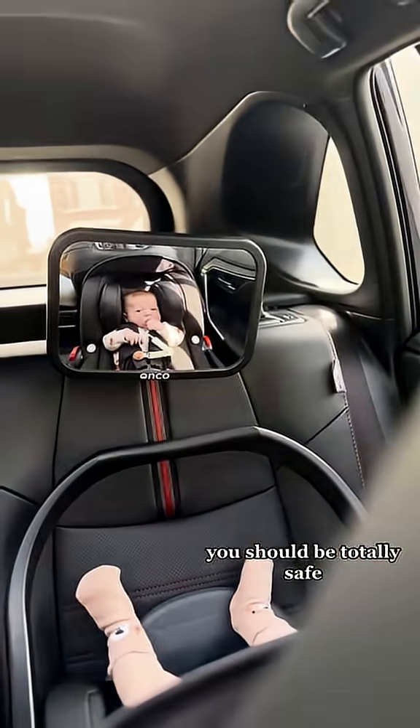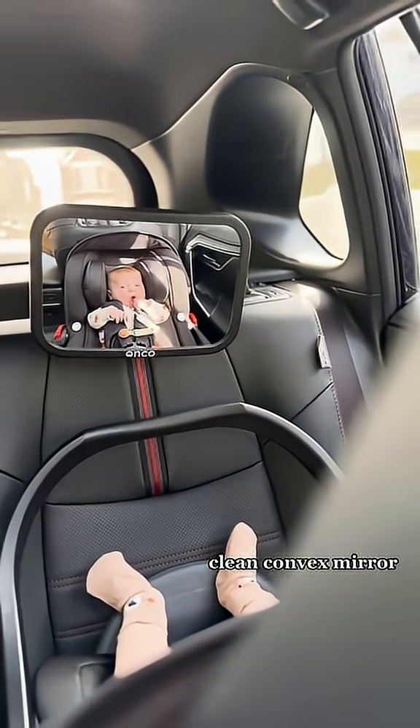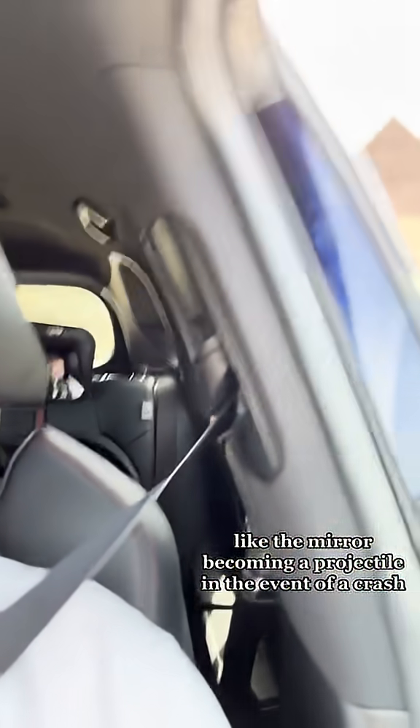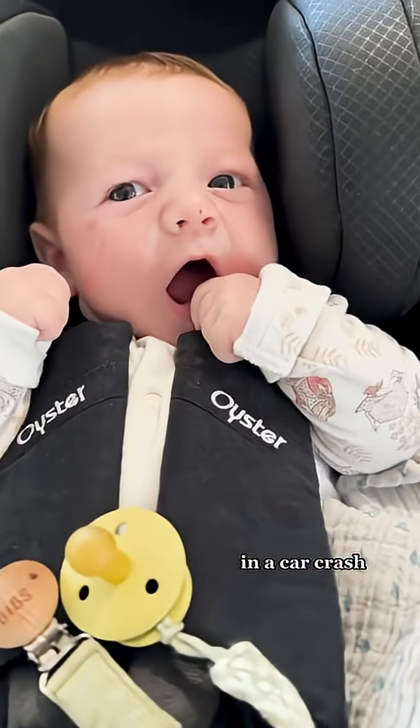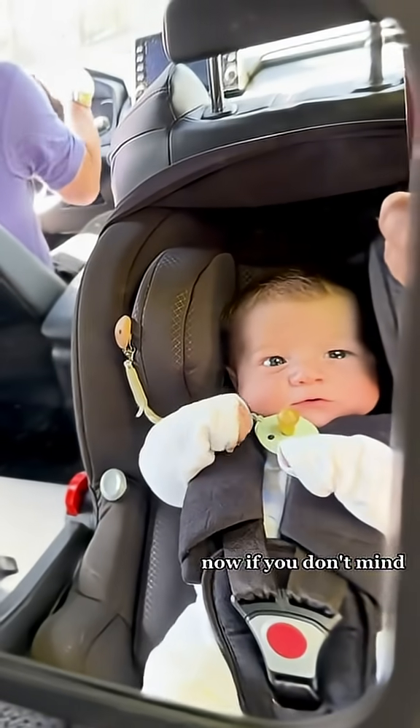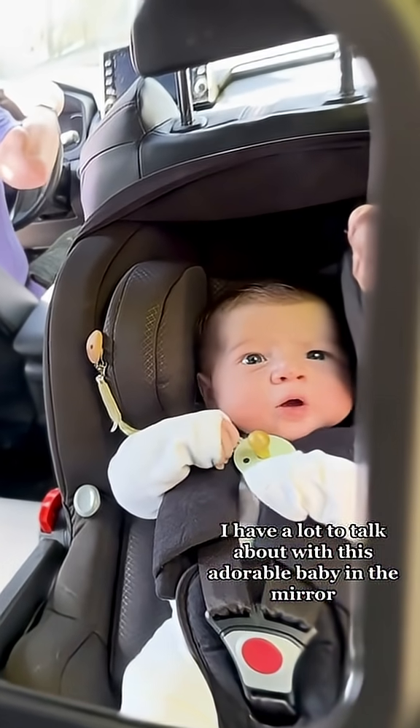So from a fire point of view, you should be totally safe as long as you have a good clean convex mirror. My mom doesn't mind too much about the other concerns either, like the mirror becoming a projectile in the event of a crash — because honestly, in a car crash, one extra bit of flying plastic is going to be the least of my worries. Now if you don't mind, I have a lot to talk about with this adorable baby in the mirror.